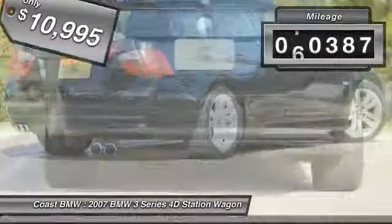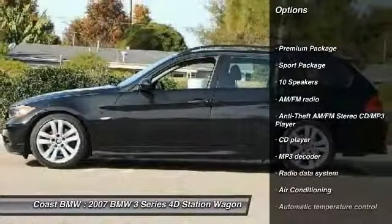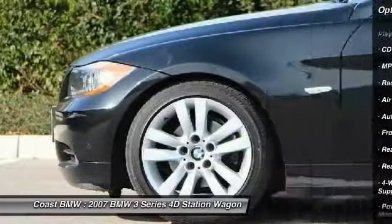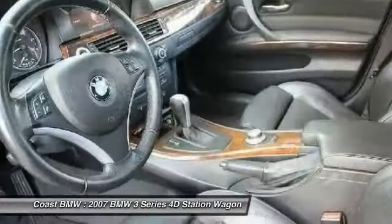This vehicle has less than 75,000 miles. Here are some of this vehicle's great options: traction control, dual airbags, air conditioning, leather-wrapped steering wheel, power steering, four-wheel disc brakes, AM-FM CD MP3 radio, compass, CD player, rear window defroster.